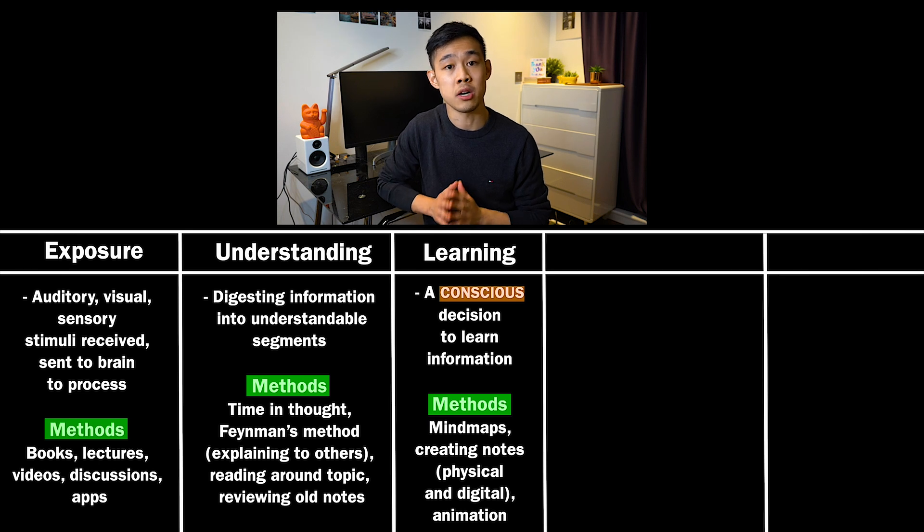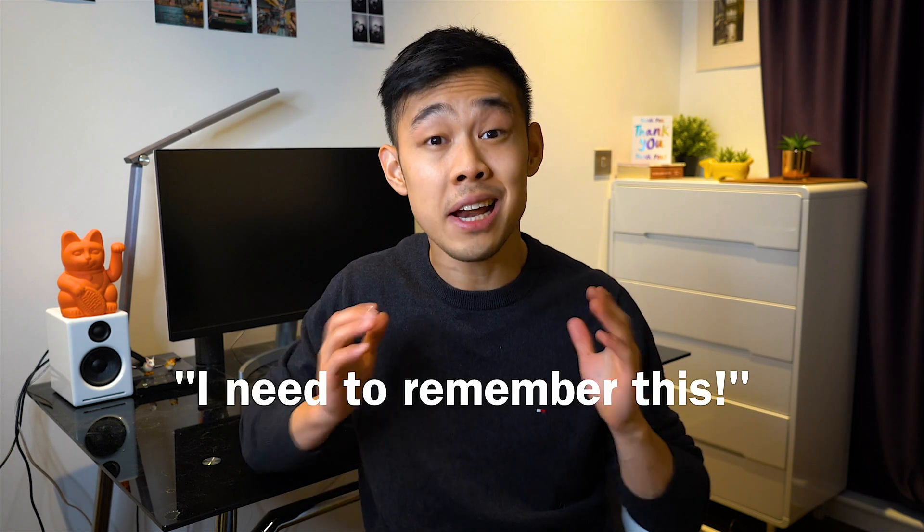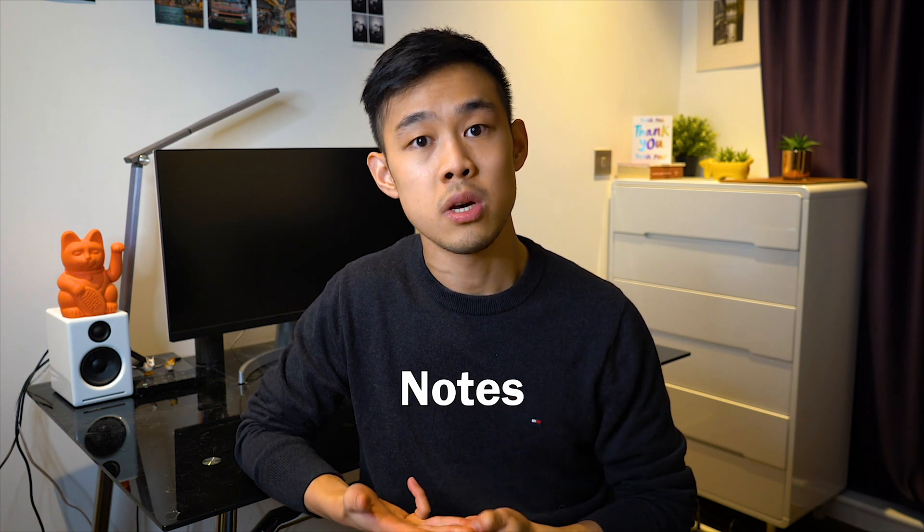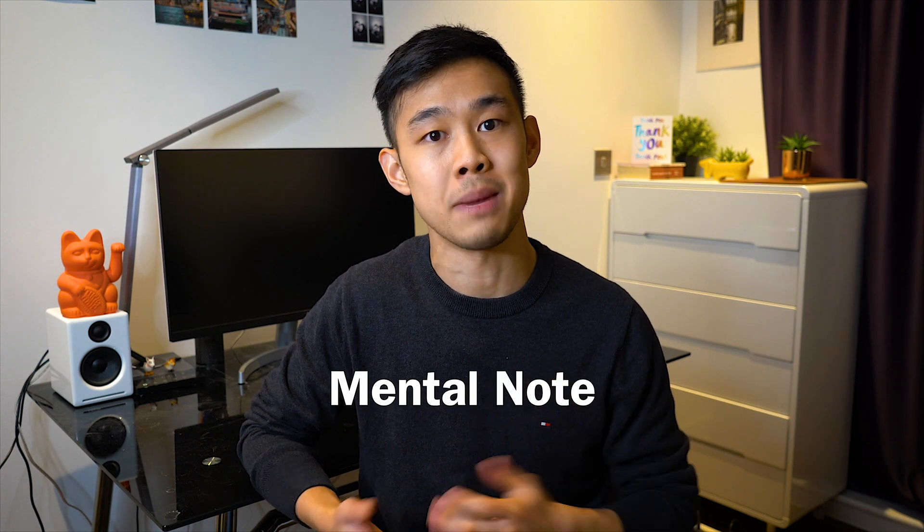Next, once you've understood a concept, you then have to learn it. And when I say learn it, I mean to make an active, conscious decision for your brain to actually try and incorporate this information into your memory. I put this step separately and highlight the word conscious because you and your brain need to actively decide to incorporate this piece of information — telling your brain 'I need to remember this' shoots it up in priority. This can be in the form of consciously drawing out mind maps, writing notes, or even leaving a mental note to yourself while thinking about a topic.